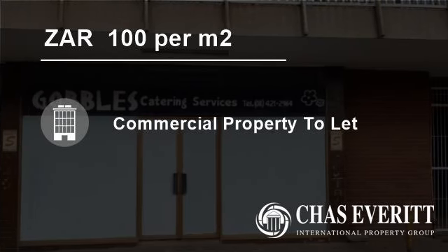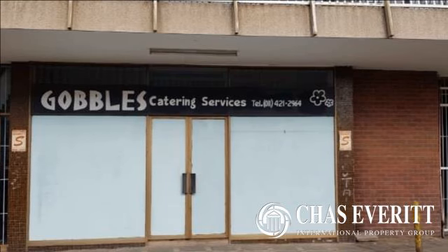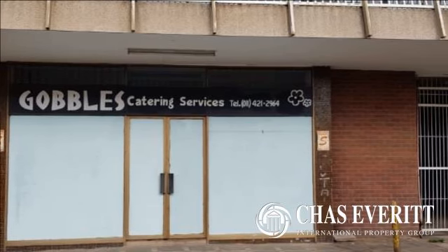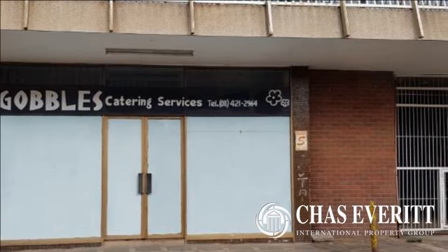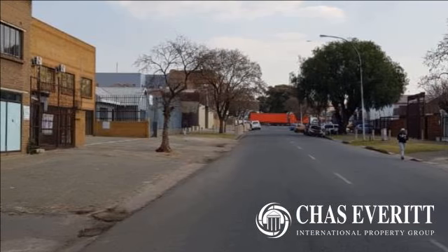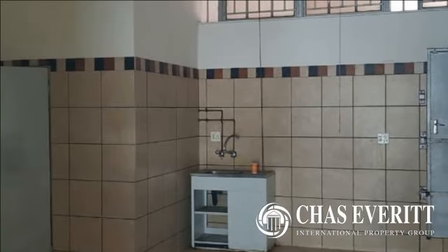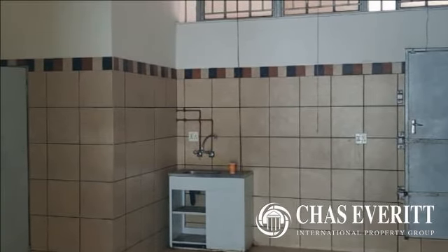Welcome to this 100 square meter commercial property for rent in Benigny Central, Benigny, Gauteng, South Africa, for 100 Rand per square meter. Centrally located with good visibility, this 100m retail space is available to rent at a rate of R100 per square meter, and is located on the ground floor.